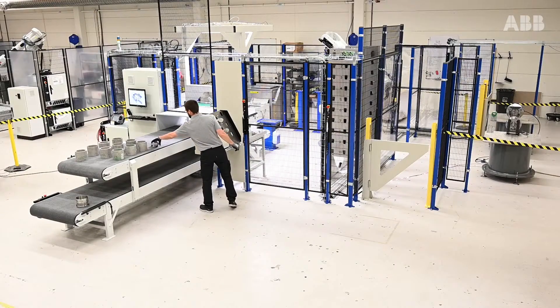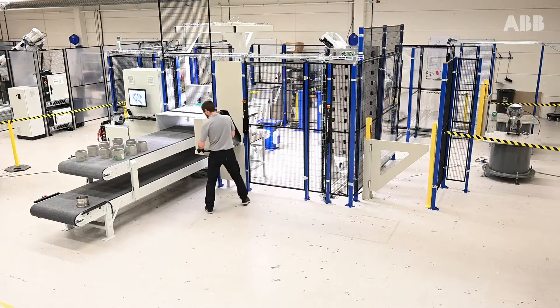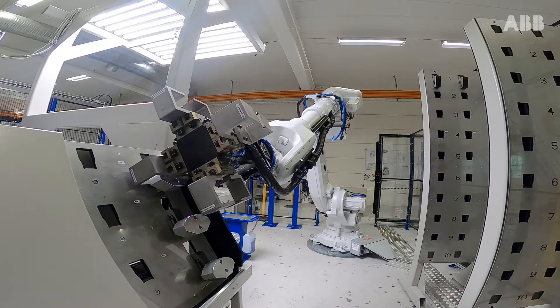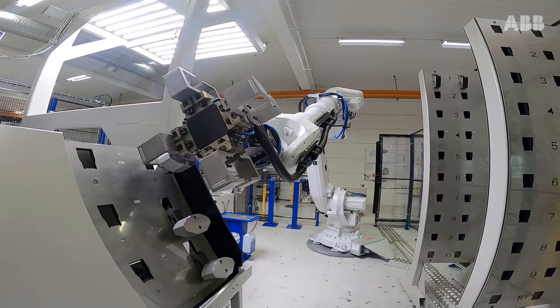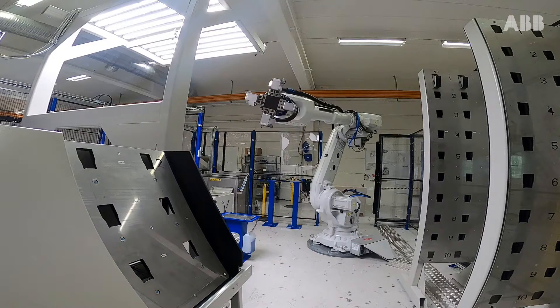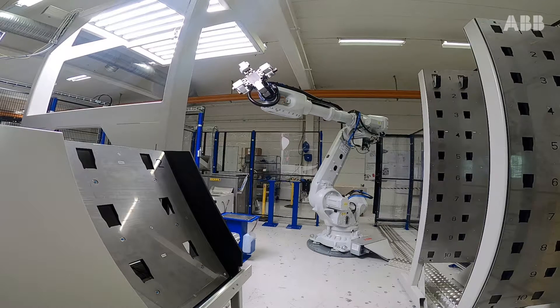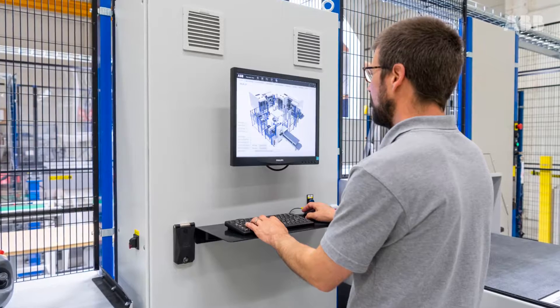The jaw changing system contains several different steps. The change of jaws into the cell is done by an operator who manually loads the jaws onto a drawer. The robot picks the jaws from the drawer and takes them to the RFID reader, where it either sets the identity to the jaw or checks the identity of the jaw. The setting of the identity is done by the operator from the HMI panel.